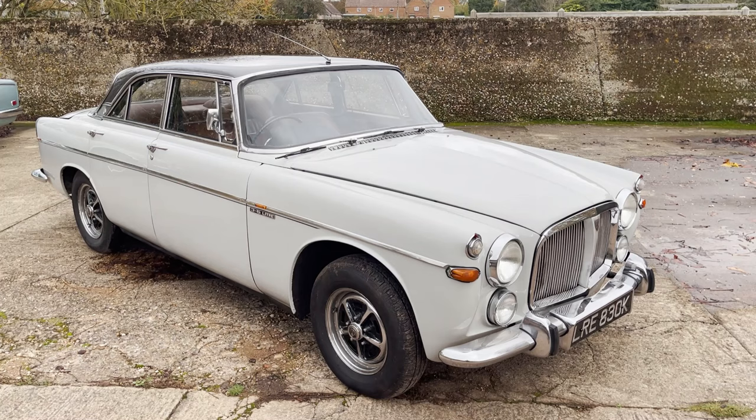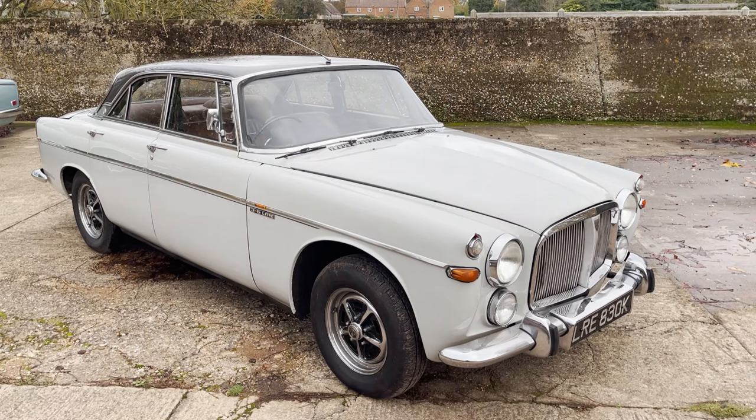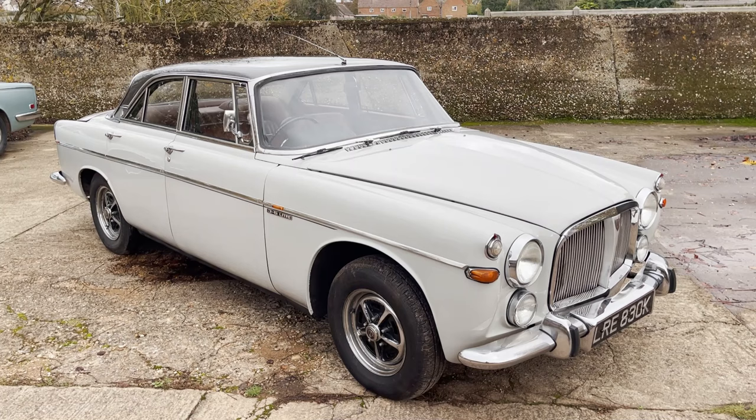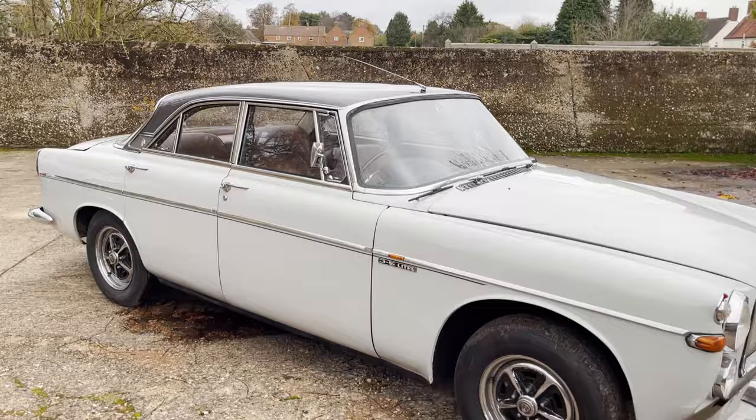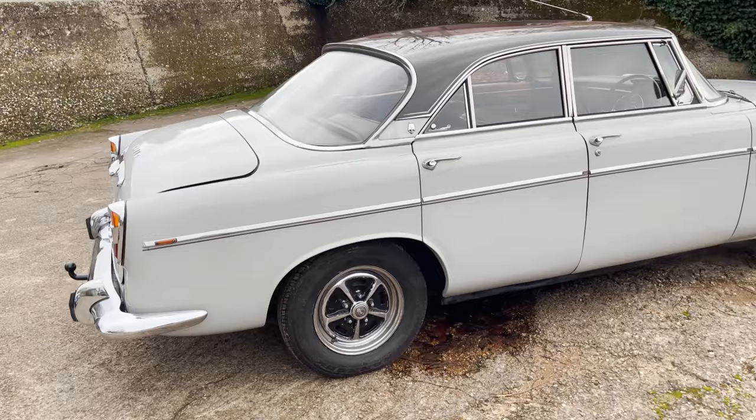Let's take a walk around this Rover P5B Coupe. I have to confess I absolutely adore P5Bs, especially coupes, and this is actually quite a well-known car to us. Spec-wise, completely standard apart from things like electronic ignition, an electric fuel pump booster, and a stainless steel exhaust. It's an older restoration — between 1980 and 2020 it had just the one owner known to us.